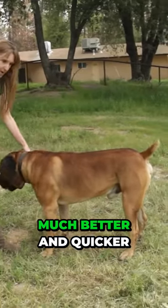You see, his build is far more athletic than his dad. He can move much better and quicker.